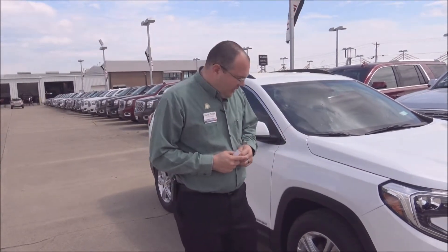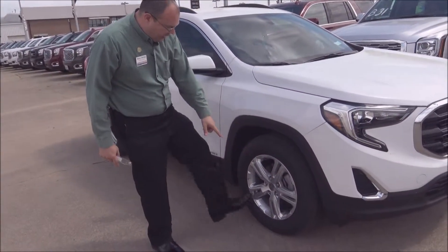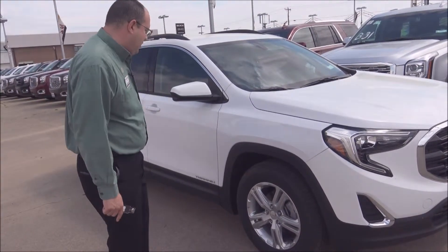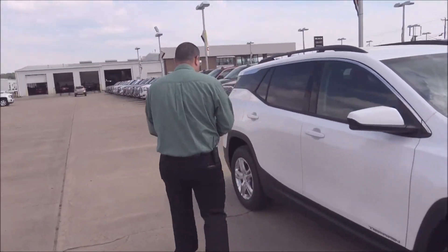This is the 2019 GMC Terrain with the four-cylinder engine. It's a two-row SUV, and it's going to get great fuel economy — about 28 miles to the gallon on the highway. It also comes featured with aluminum wheels, so these are real aluminum wheels on this model.